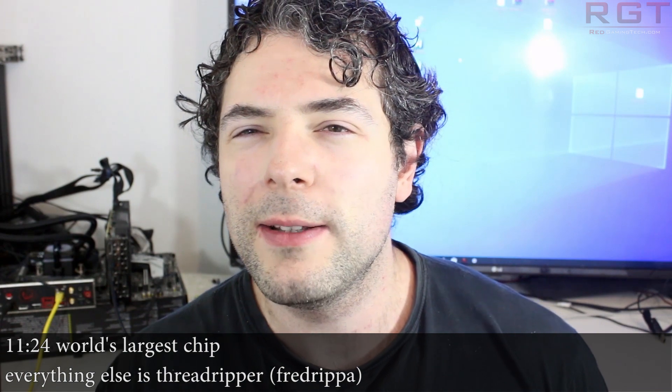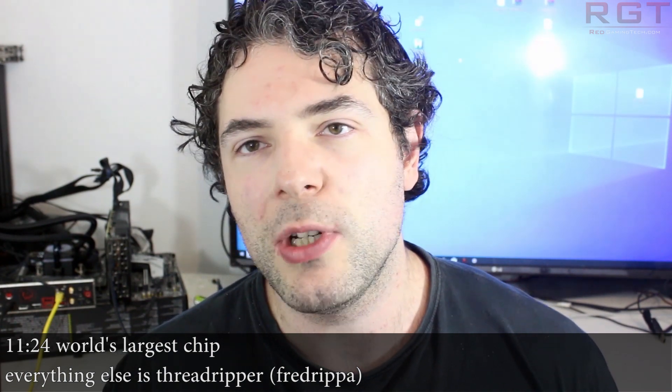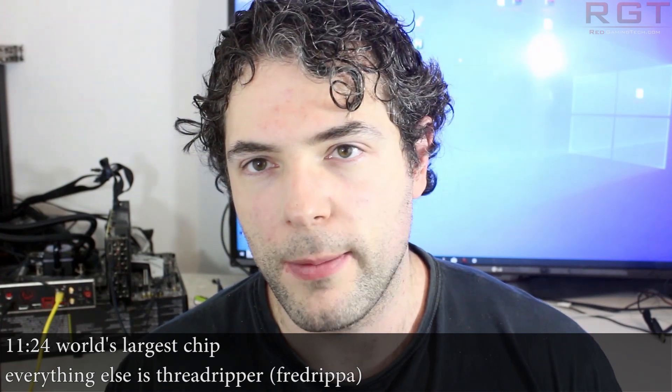Ladies and gentlemen, my name's Paul and in this Red Gaming Tech Talk video we're going to be discussing and analyzing tech news that has popped up in the past 24 or so hours.